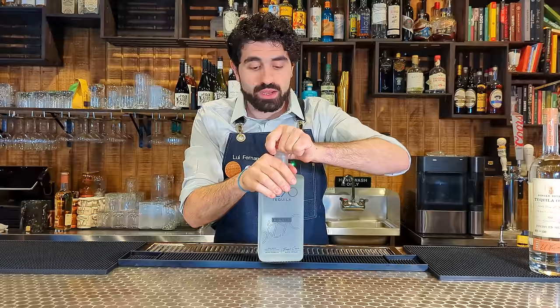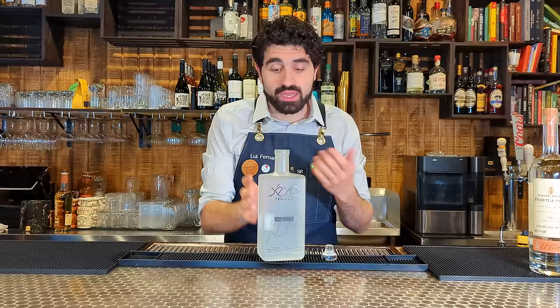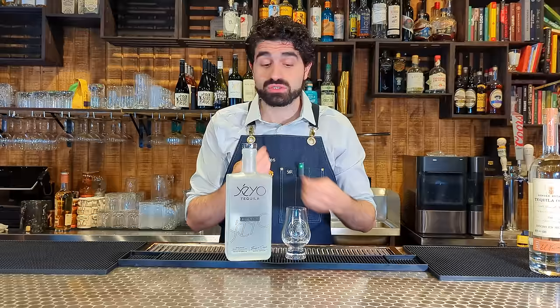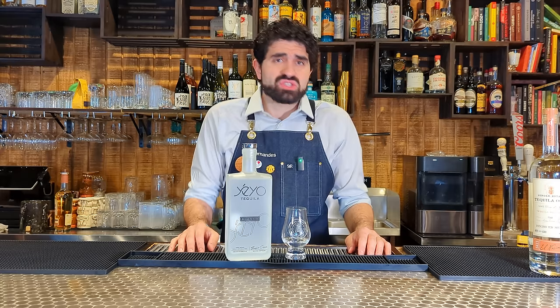Next up is Yayo, a relatively new brand of tequila that just came out recently. It's additive-free and relatively inexpensive. My only real knock is the bottle design — I don't love it. I used to be a graphic designer, so I do care about that. But on taste: nice, bright, citrusy, really good, easy sipper. Doesn't have that harsh alcohol burn. Pretty good — very solid, very dependable.